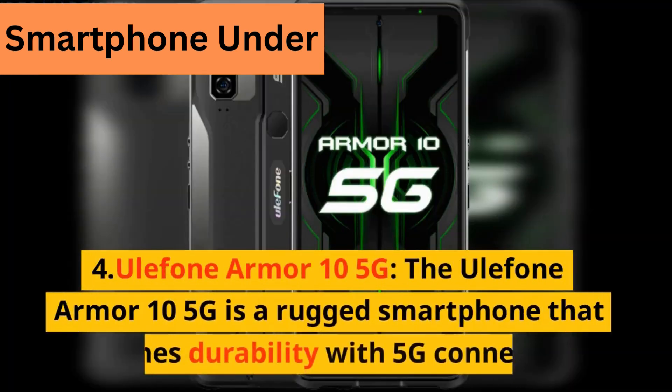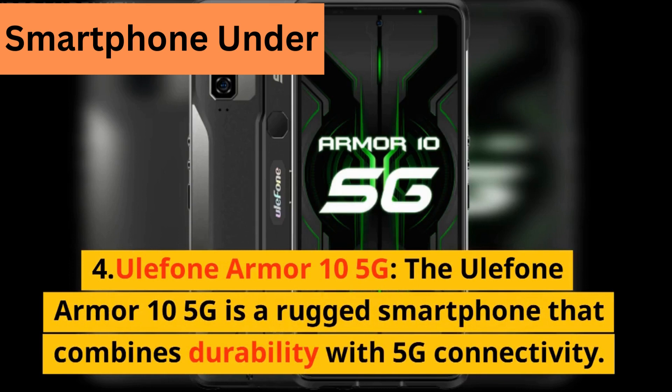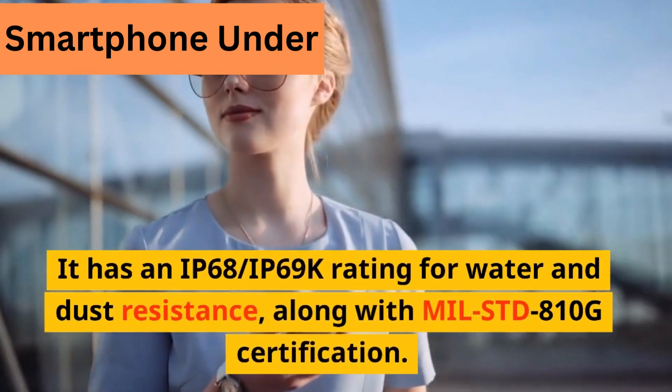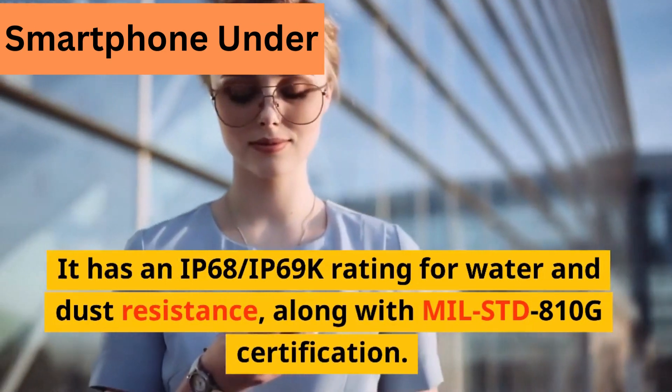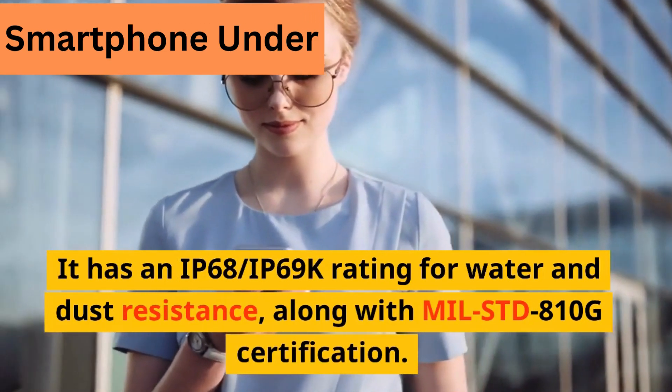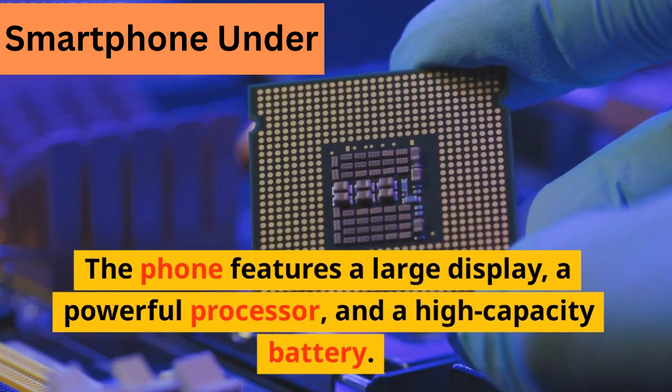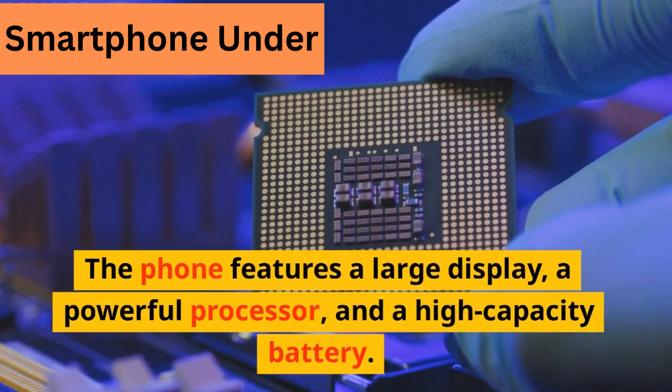4. Ulefone Armor 10 5G. The Ulefone Armor 10 5G is a rugged smartphone that combines durability with 5G connectivity. It has an IP68-IP69K rating for water and dust resistance, along with MIL-STD-810G certification. The phone features a large display, a powerful processor, and a high-capacity battery.